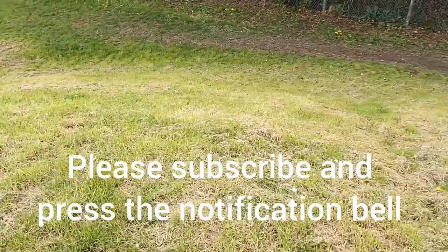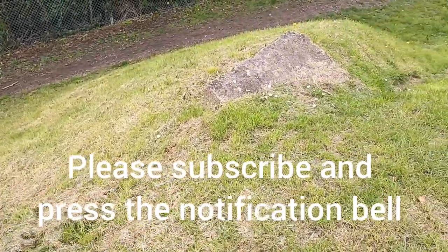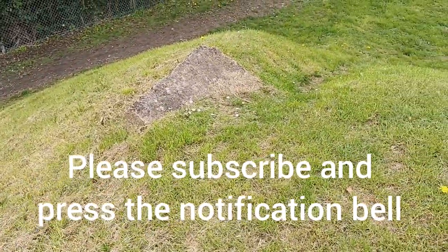Please subscribe to the channel if you've not already done so, and remember to press the notification bell to be informed of when new videos are being uploaded. Bye for now.